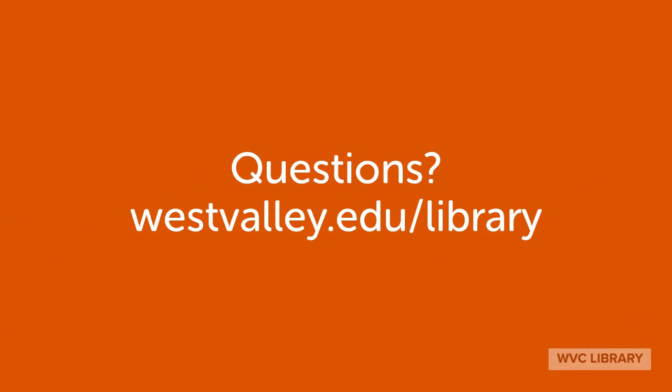Questions? Contact the library via the chat or the research help form on our homepage. We are here to help.